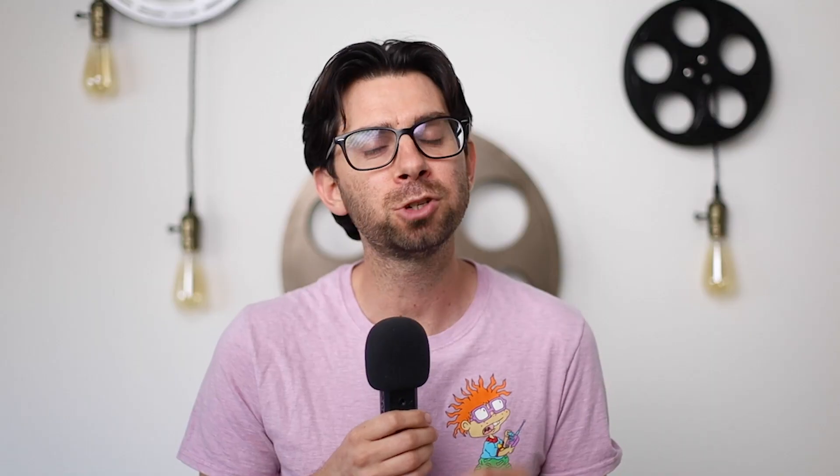Guardians of the Galaxy Volume 3 is going to be exclusively released in theaters on May 5th, but I'm sure there are some midnight showings on the 4th. Now let's get into the juicy stuff on how you can watch this movie in theaters for free.